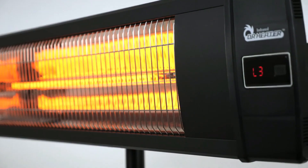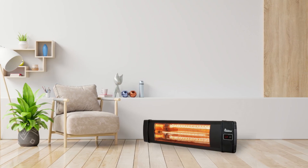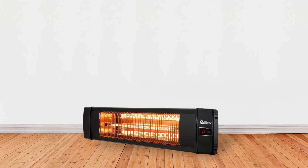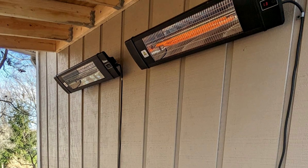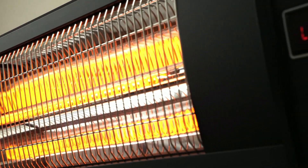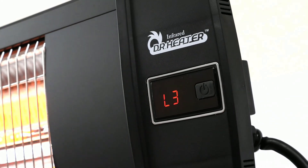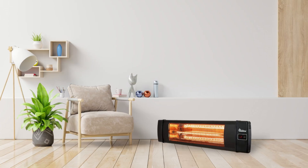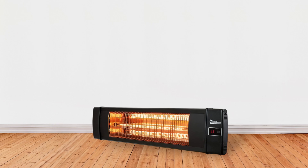Efficiency is another highlight, with a high-level mirror aluminum reflector boasting 90% reflectivity. This special design enhances heating efficiency by fitting the carbon lamps securely. Constructed from durable and weatherproof aluminum, the heater is designed to withstand various environmental elements, ensuring longevity and reliability. With an IPX4 rating, this heater is protected against splashing water from any direction, safeguarding it from moisture, condensation, and exposure to rain.